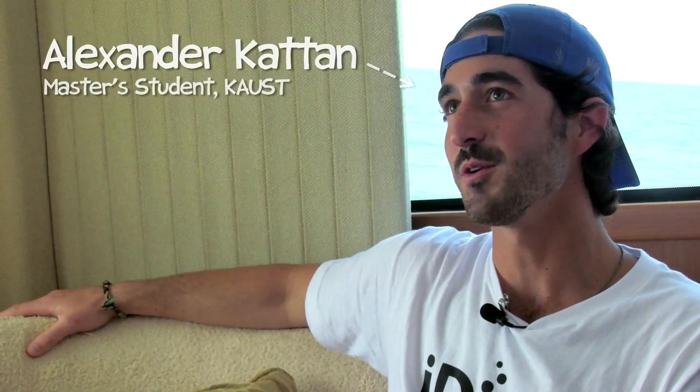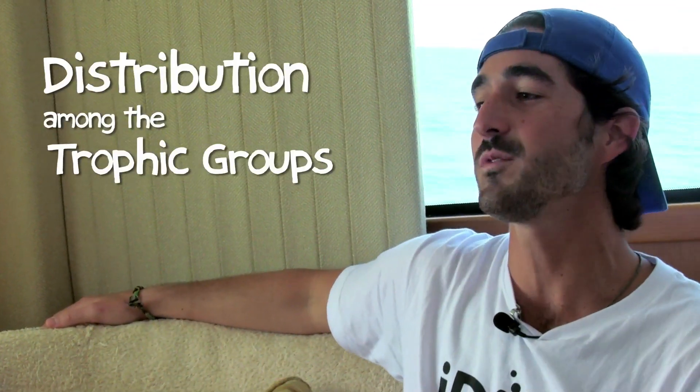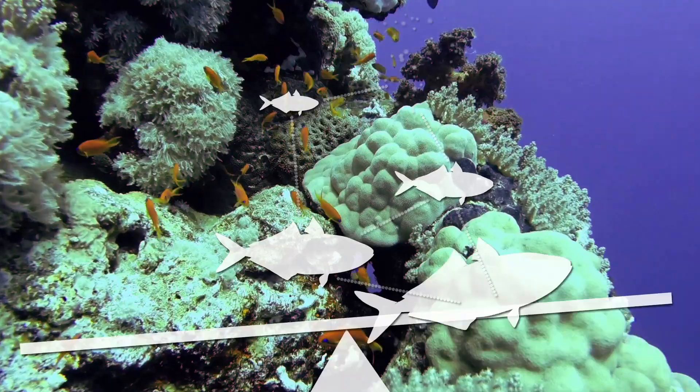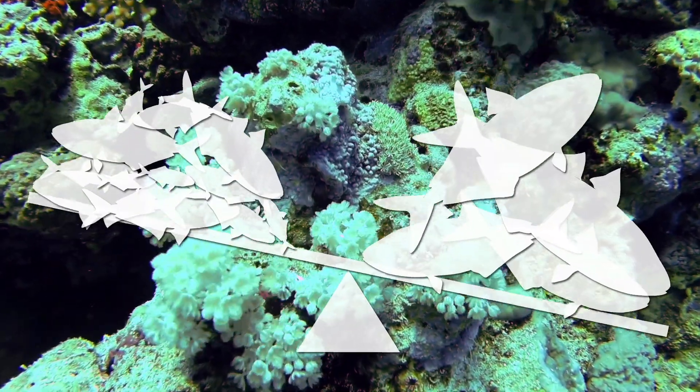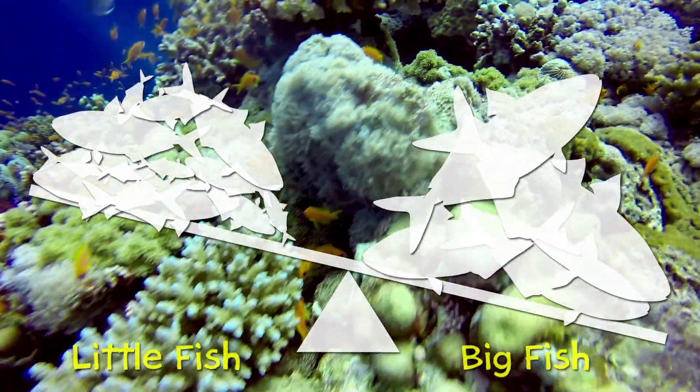So Alex, we are on a boat. Can you tell me why we're on a boat and what we're going to do today? Today we're going to take you out to a reef that's pretty typical of the central Red Sea. I'm interested in fish community structure, particularly as it relates to distribution among the trophic groups. For most reefs that are relatively pristine, we see that most of the biomass of fish is in the higher trophic groups.